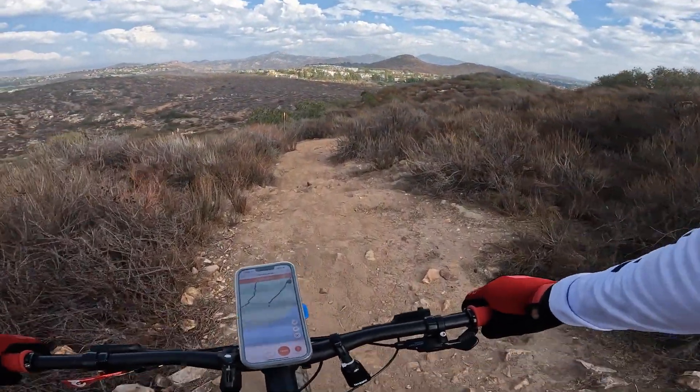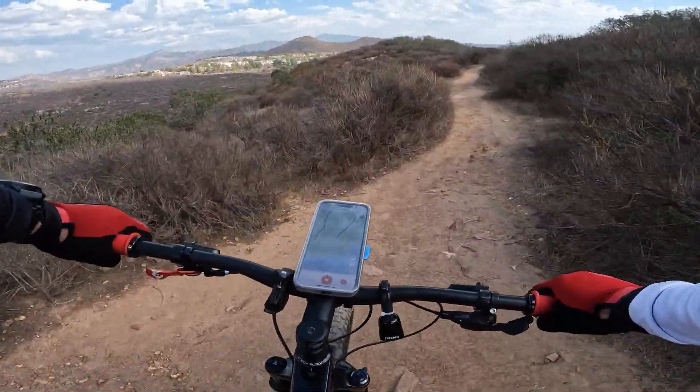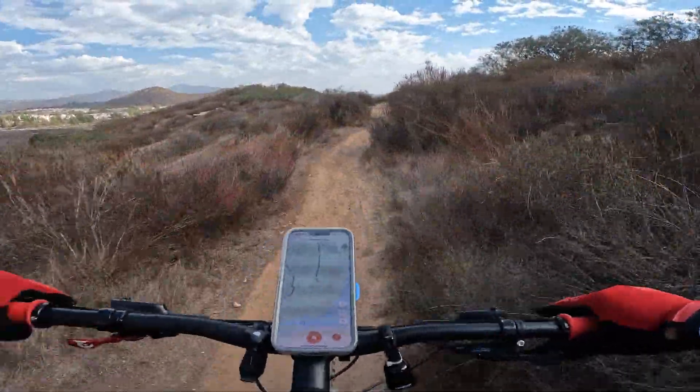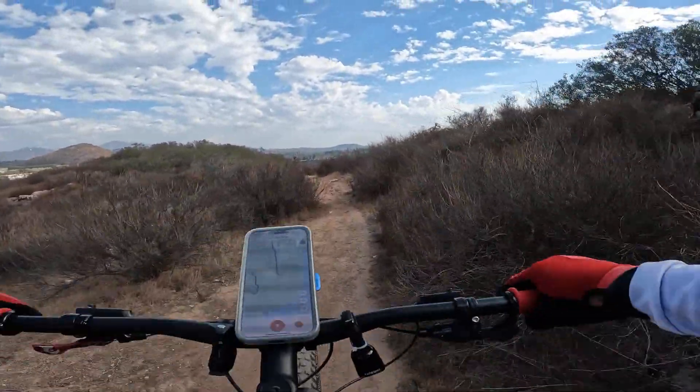We're going to go ahead and descend because I didn't think you'd want to see me climbing, as that's not too exciting. But this just gives you an idea as you're looking for new trails to encounter — it gives you kind of a preview of what to expect.